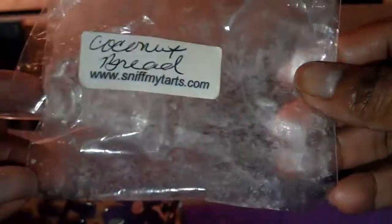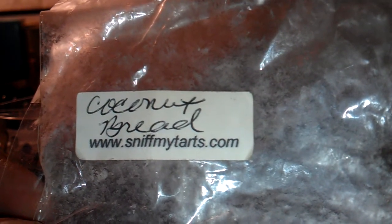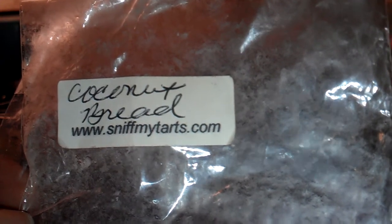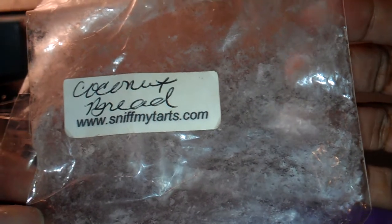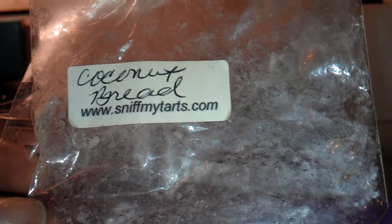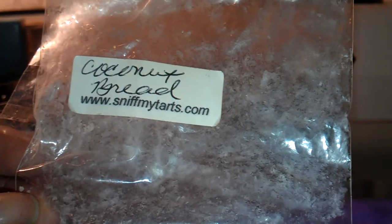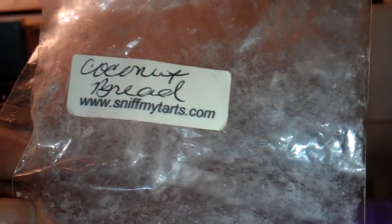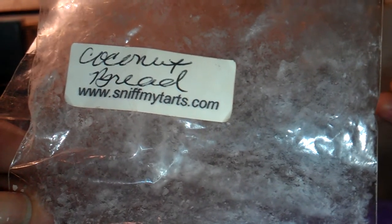Next — I may have talked about this before, but I finished melting it so I just wanted to give a final review. This is Coconut Bread from Sniff My Tarts. I absolutely love it. It's a true coconut scent with a bakery note — it's sweet and creamy, but not too much. They came in little heart-shaped tarts. I used up the rest of the bag, which could have been possibly six little tarts. Really nice scent and amazing throw. It filled up the open area very nicely without being too overpowering. I could smell it in the kitchen, in the dining room, and in the living room. So it's a good one.